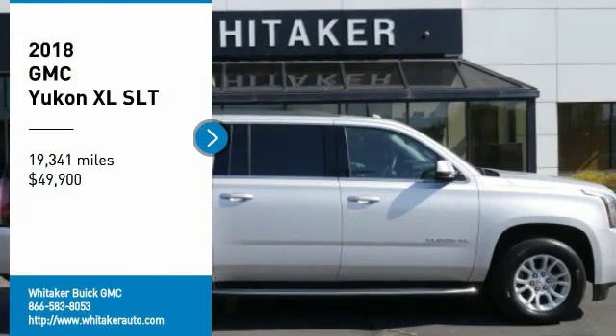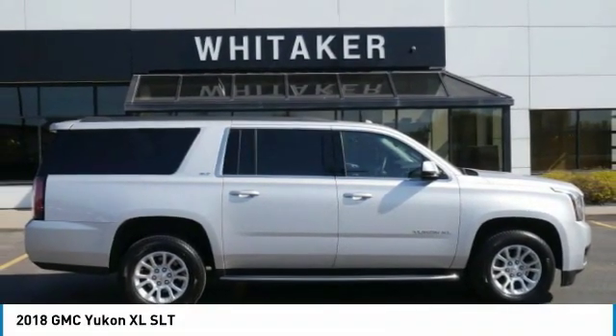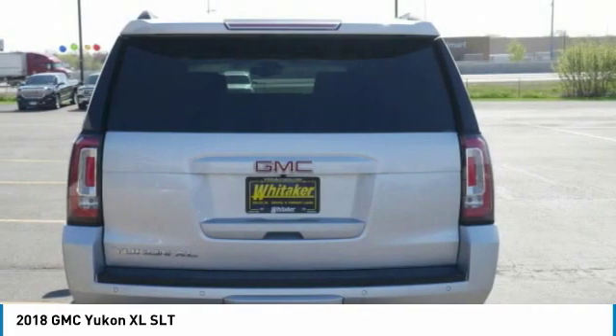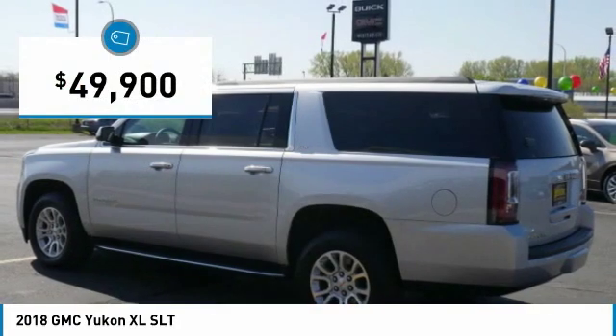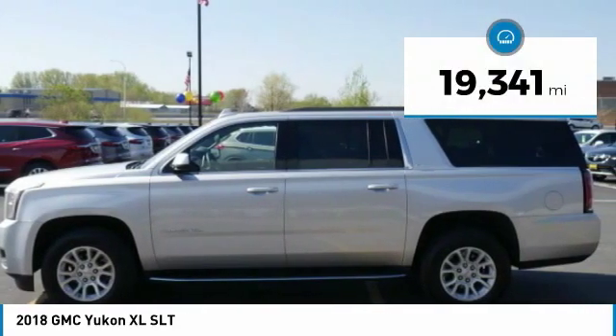You are going to love the 2018 GMC Yukon XL. The GMC Yukon XL is a great choice for families who need a full-size SUV with maximum seating. The looks don't hurt either, and it is priced below $50,000. This vehicle has less than 20,000 miles.